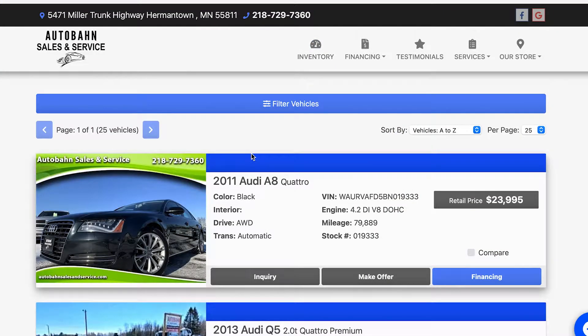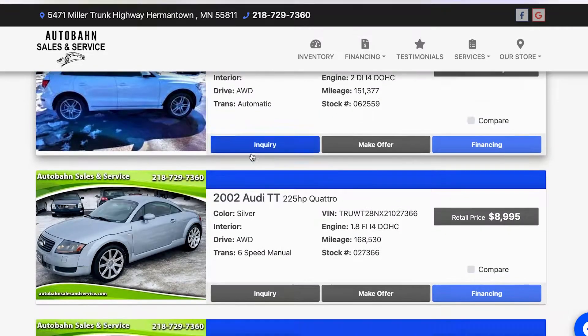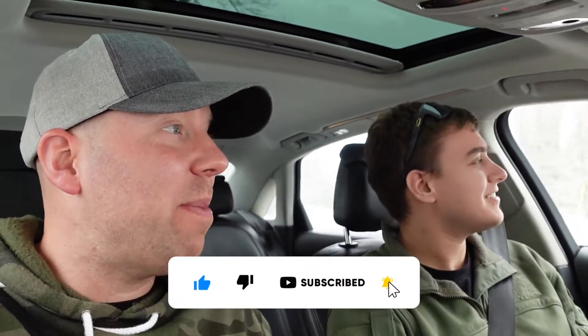Welcome back to another vehicle from Autobahn Sales and Service. Magic Mike continues to up his game — if you look at his website he has everything that a car enthusiast would want, brought from all corners of the world directly to you in northern Minnesota. Today we bring you a 2011 Audi A8L — which stands for long, or lustful. Yeah, let's go with that.